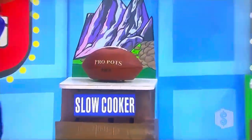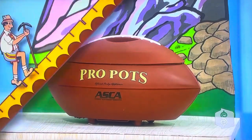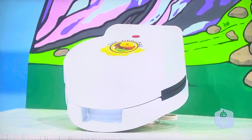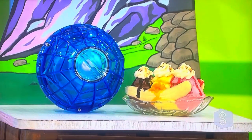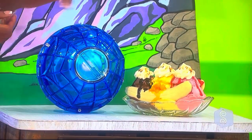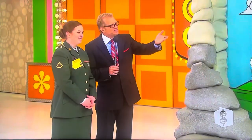All right, Drew. First, cook for the whole team with this unique football-shaped slow cooker. Second, make six delicious and decadent donuts at once with this donut maker that cooks the batter in about four minutes. And third, this portable ice cream maker allows you to make up to one pint of delicious ice cream in approximately 20 minutes. A slow cooker from Pro Pox.